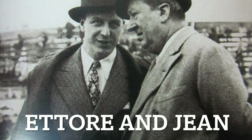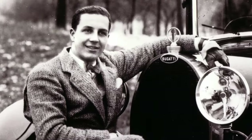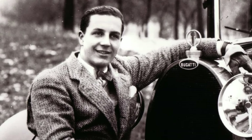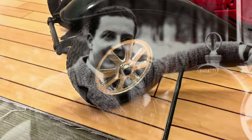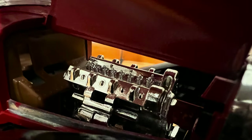The Type 55 was also the brainchild of Ettore Bugatti and his son Jean. Ettore took care of the engineering portion of the car while Jean took care of the design. Jean was in his twenties when he started designing cars for his father, and he also took care of the suspension while Ettore developed the engine that would be the powerhouse of this car.